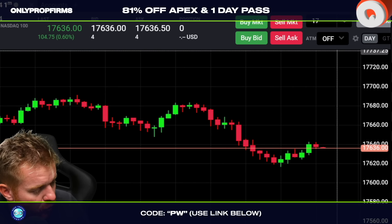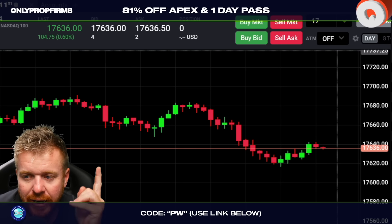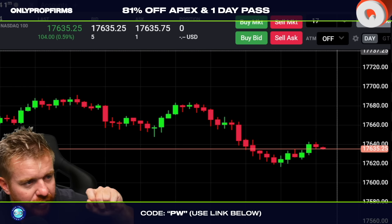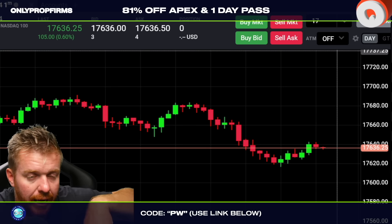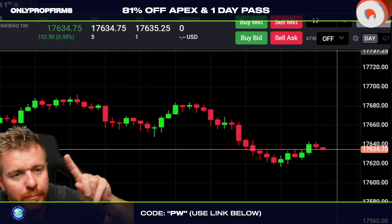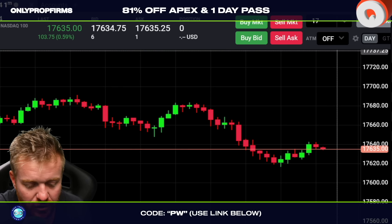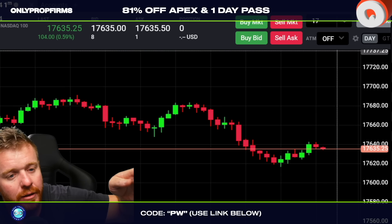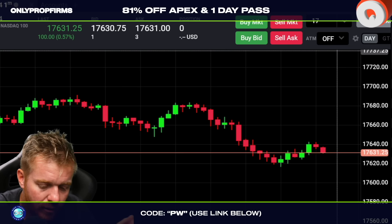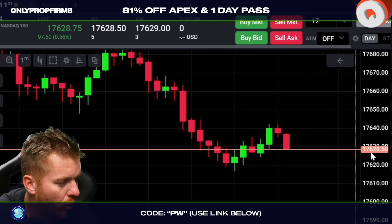We've got about 30 minutes left here end of day. Right now Apex has a deal going on — it's 80% off on the Apex funded account evaluations. You can also get funded in just one day. You don't have to do it in one day, but if you hit the profit target in one day, you automatically go into a funded account. Normally it takes seven days, but right now it's only one day.